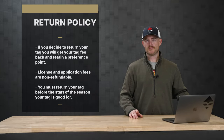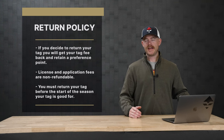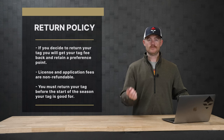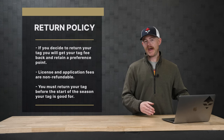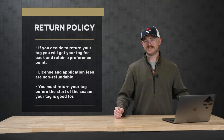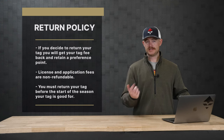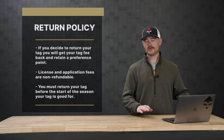South Dakota does have a return policy when it comes to their tags. You can actually return your tag and get your tag fees back, and you can also retain your point — so it's a win-win. The only caveat is you have to return your tags before the start of that season, but you actually have quite a bit of time to do it. You won't get your license or your app fees back, but you at least get the tag fee back.